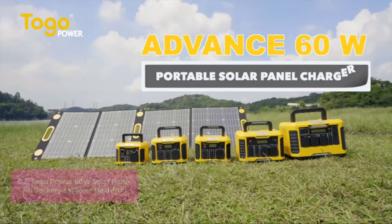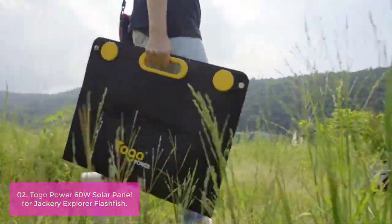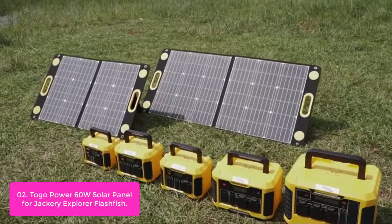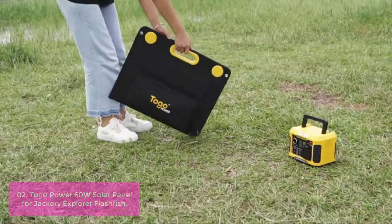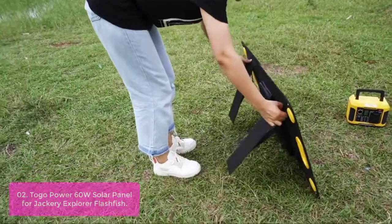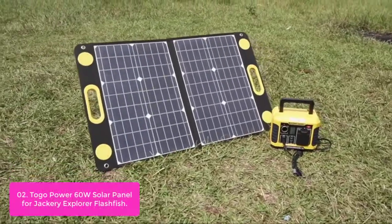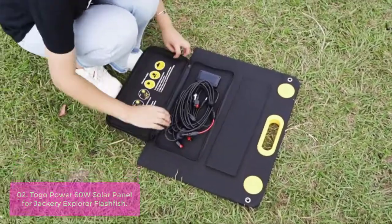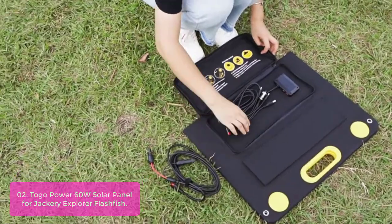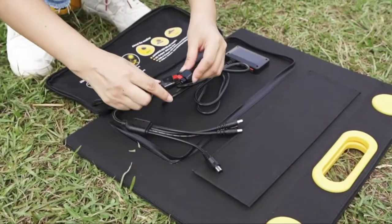List number 2: Togo Power 60W Solar Panel for Jackery Explorer / Flashfish. The Togo Power 60W Solar Panel is designed for the most portable generator power stations including Jackery, Rockball, Flashfish, Balder, and Togo Power. Match the portable power station to create a solar power generator and replace conventional gasoline power generators. Gives you reliable power for outdoor adventures, camping, home use, and emergency situations, providing a green and sustainable solution.